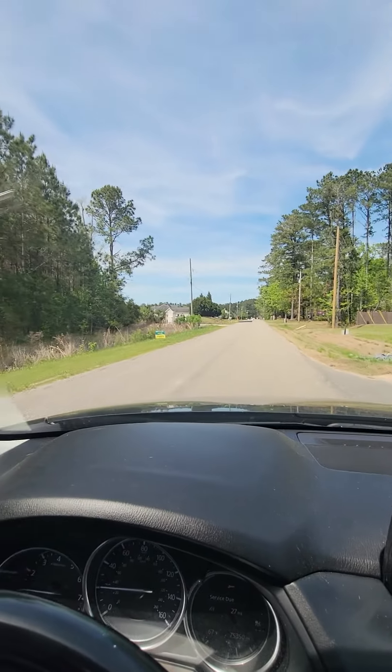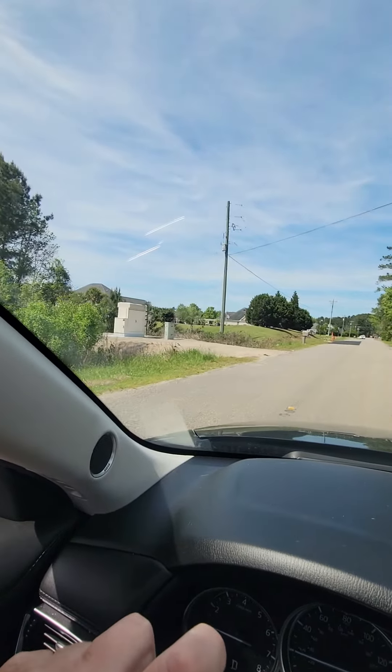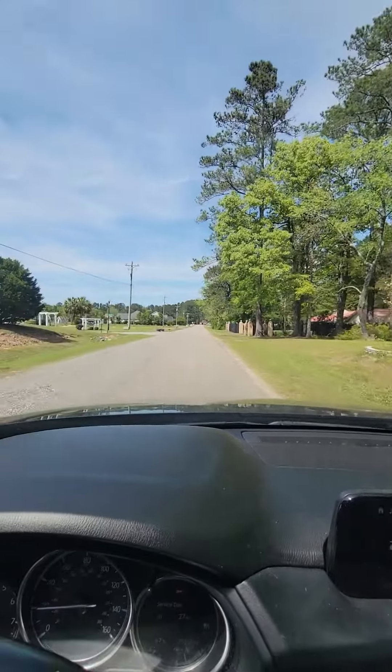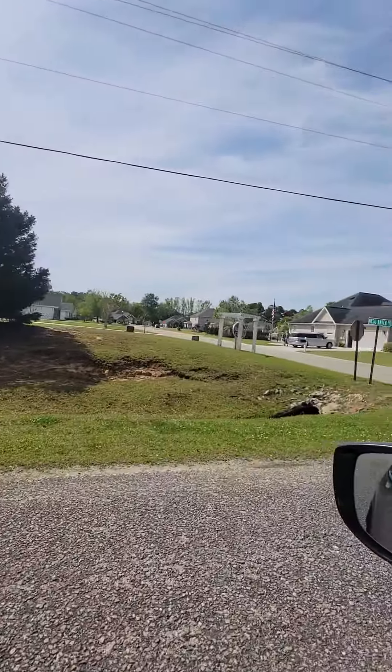And then you have another one up here, bigger houses. A couple houses looks like been here for a while, but everything's in good shape. And then you have Mesa Raven here, which are generally a little bit bigger.